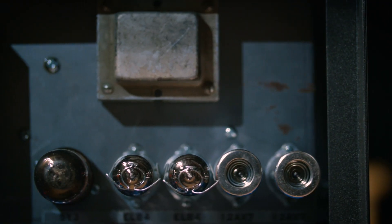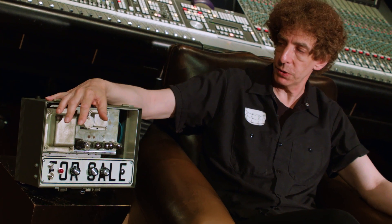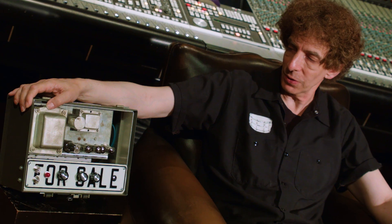A lot of people ascribe magic powers to vacuum tubes, but a big part of what sounds great about a tube amplifier is the transformer — it's how the power comes out of the amplifier, and the match between the transformer and how it saturates and how the tubes work. It's wonderful to have something that has its personality and has its quirks.